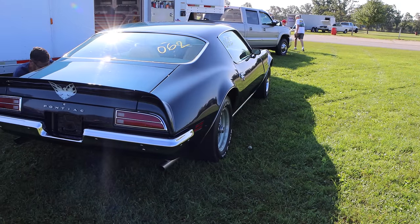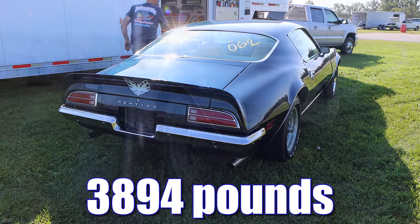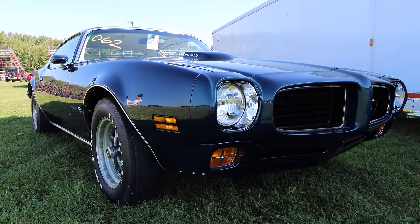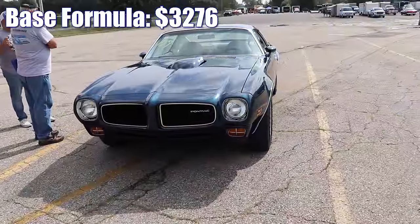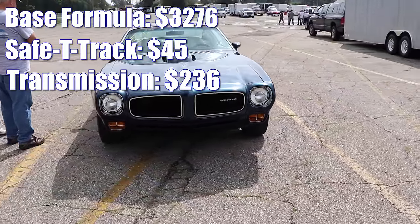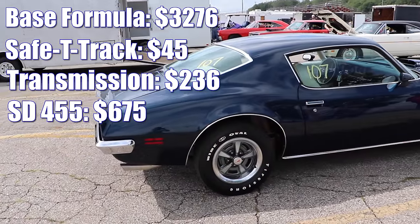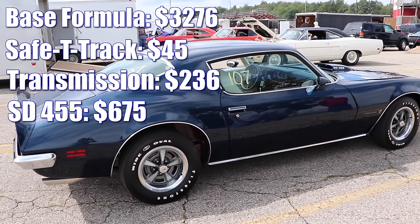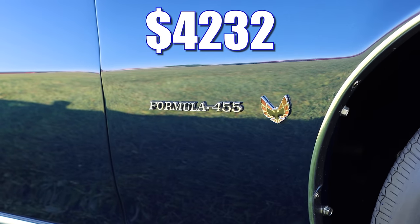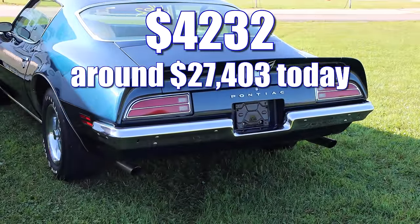By this point, the Firebird wasn't really the lightest car, and this one with driver was 3,894 pounds. The Super Duty Formula was a pretty good deal, but they didn't sell that many. The base Formula started at $3,276, safety track rear was $45, the transmission was $236 regardless of which you chose, and the Super Duty 455 V8 was $675. Keep in mind, to upgrade to the 400, it was only $100. That gives you an absolute cheapest total of $4,232, and adjusting for inflation, that'd be about $27,403 today.